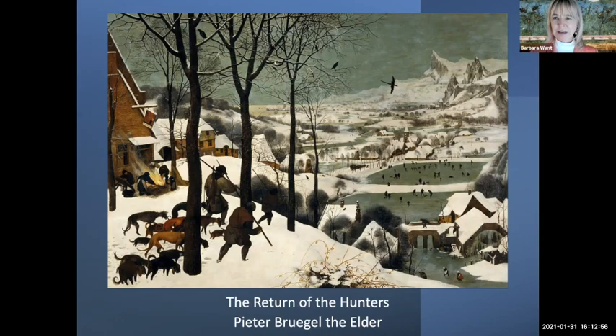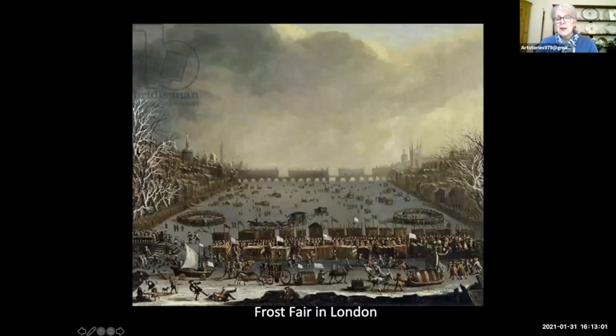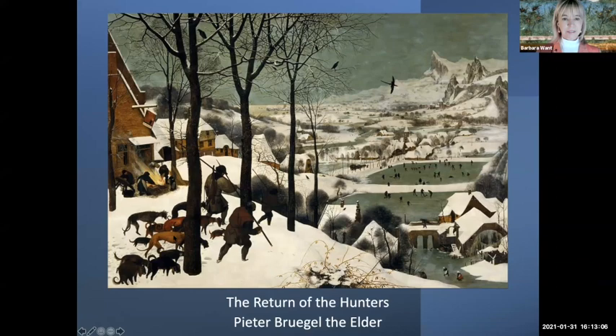They likely would have chopped up the fox and given it to the hounds you can see there. To the left is an inn — we know it's an inn because of the sign hanging slightly askew — and people are cooking around a pot. If you follow the angle of the roofs it takes your eye all the way down the hill to the bottom right, where you can see a mill with a frozen wheel. Looking up on the right you get a row of mountaintops.